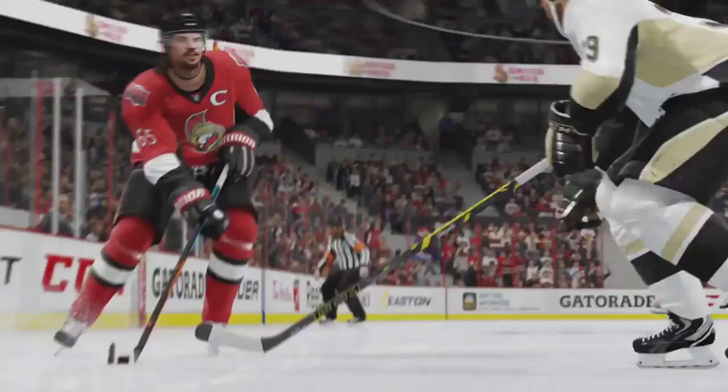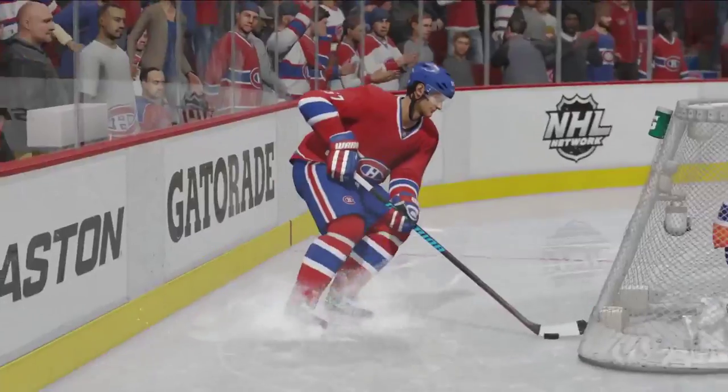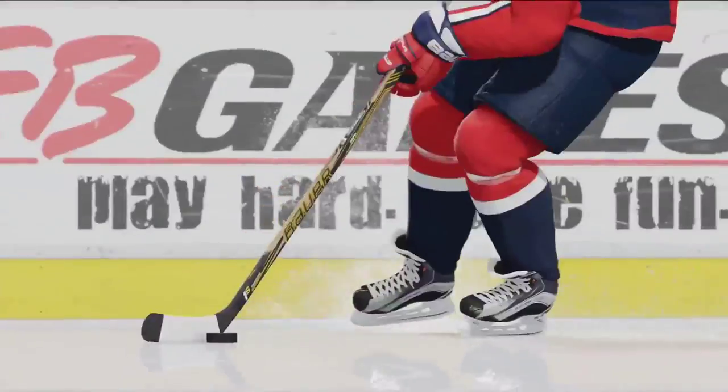In NHL 16, you'll feel the true weight and momentum that comes with each stride, while still giving you the ability to turn, stop, and react with split-second accuracy when in control.